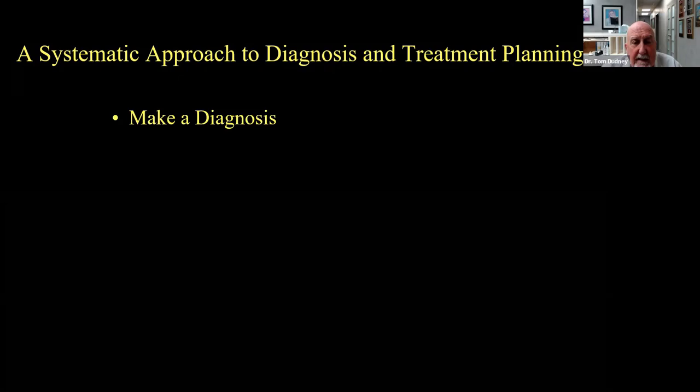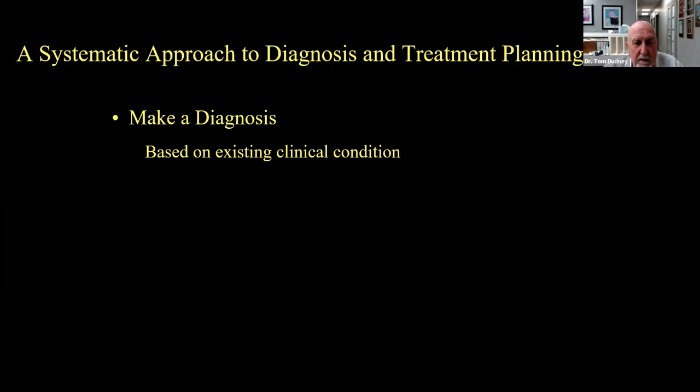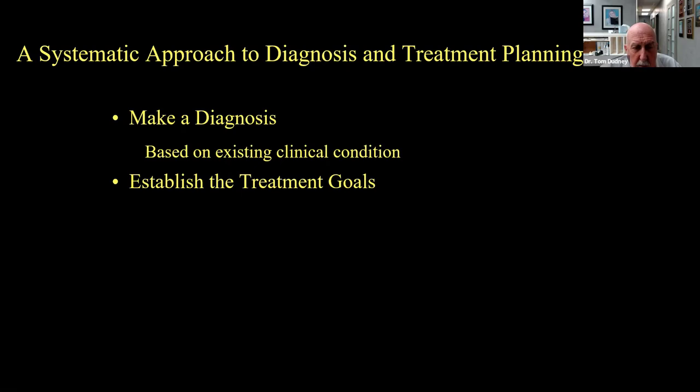Before we get into the cases, I want to talk about our systematic approach to diagnosis and treatment planning. It starts with the diagnosis — what's the problem, what are the existing clinical conditions? But rather than going straight from diagnosis to treatment plan, one thing we often overlook is establishing treatment goals first. Our treatment goals are based on the patient's desires combined with our clinical diagnosis. We don't want to forget what the patient wants.